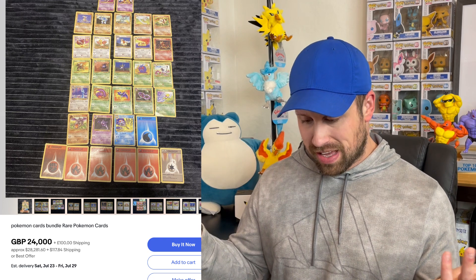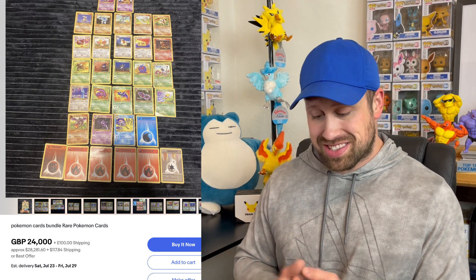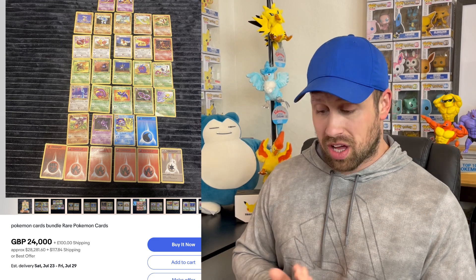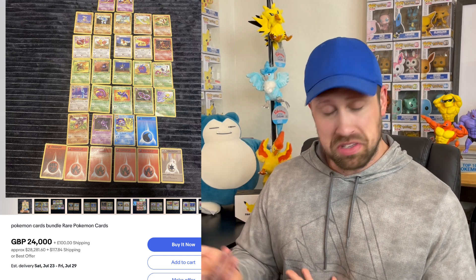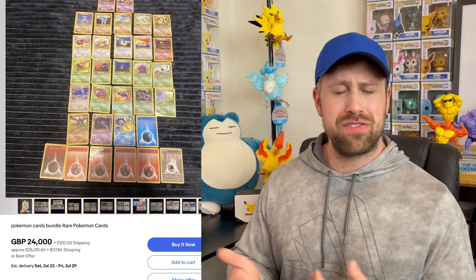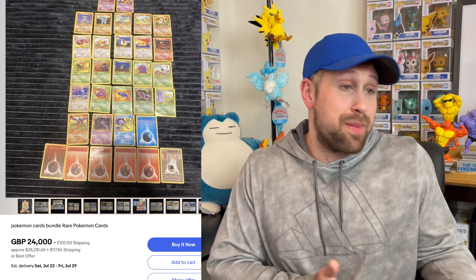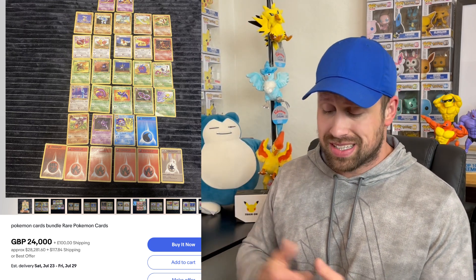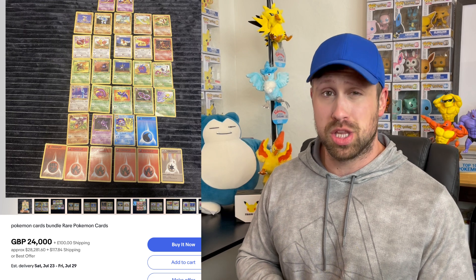Up next we got about 32 so-so WOTC cards listed for over $28,000, with a lot of them being energies and just commons and uncommons from base set and jungle. I never understand these listings where you just find Pokemon cards and throw them on eBay hoping to become rich overnight. Doesn't make any sense — absolutely ridiculous.